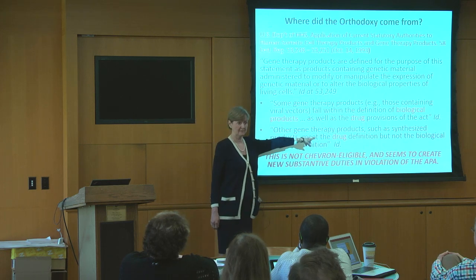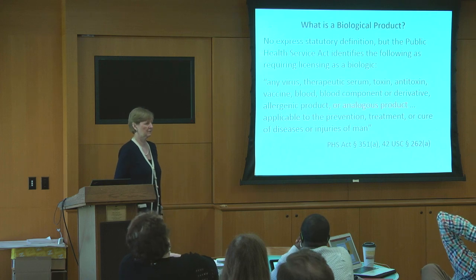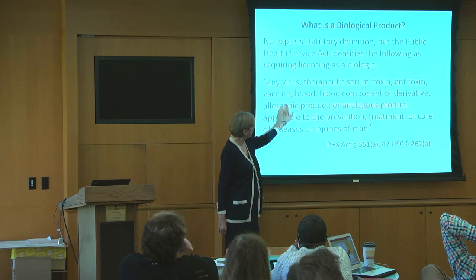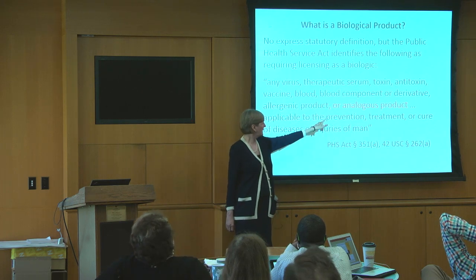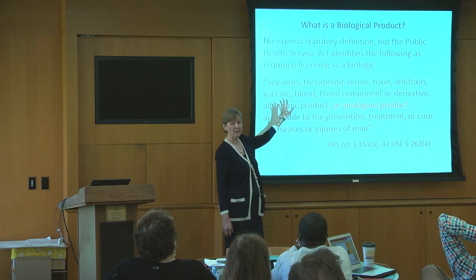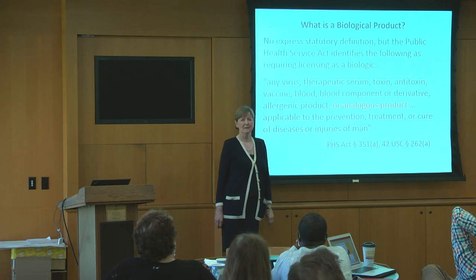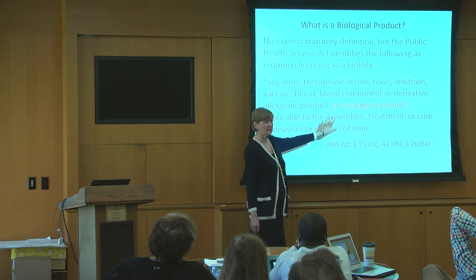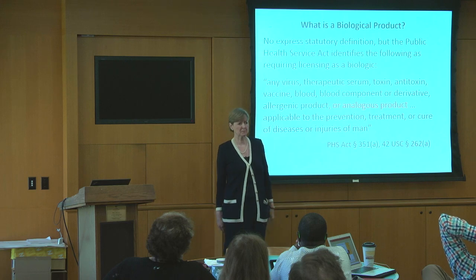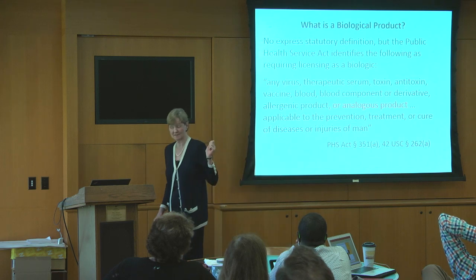That's not very persuasive to say it's a drug without any further explanation. This is the closest we have to a statutory definition of a biological product — it's in the Public Health Service Act. It's a virus, or analogous product. That's an Oxford comma, so presumably if it's analogous to any of those things, it could be a biologic. CRISPR-Cas9 — which of these things is it analogous to? You could say maybe it's a permissible interpretation to say that CRISPR-Cas9 is analogous to a virus. That might be permissible if you're getting Chevron deference, but this thing is entitled to Skidmore deference, and it's unpersuasive.